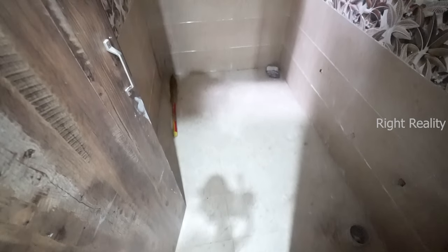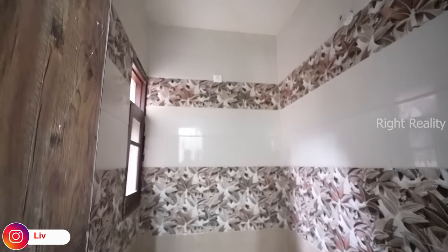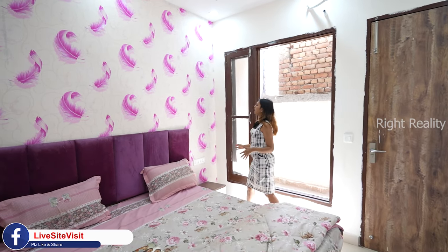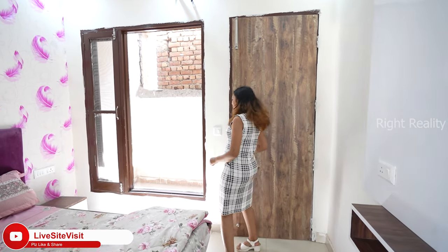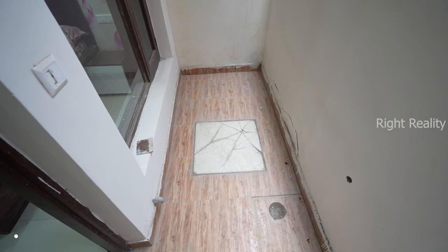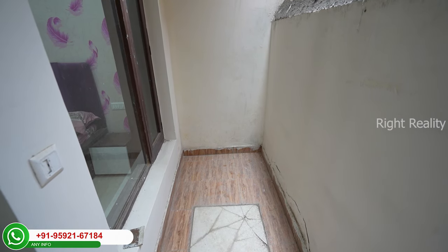The attached washroom features full-length wall tiles and anti-skid tiles. Coming back to the bedroom, I also want to highlight this beautiful wallpaper — it's so romantic and creates a great vibe. You can customize it as per your preference. Now let's check out the washing area, which is also very spacious and has space for a washing machine.